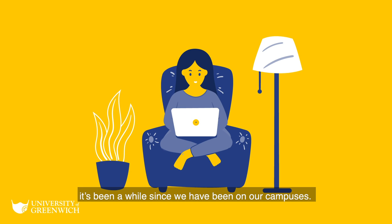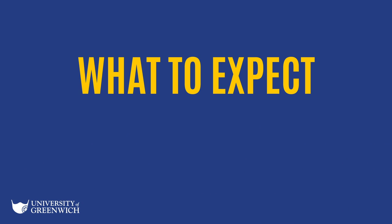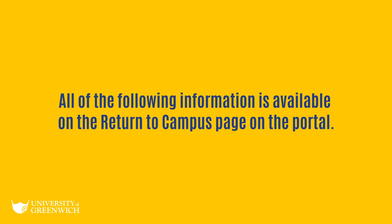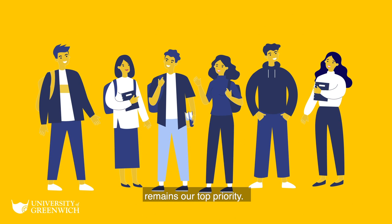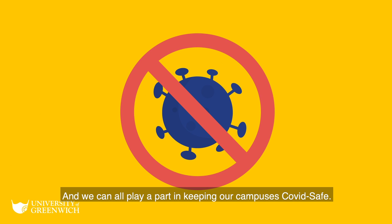For many of us, it's been a while since we have been on our campuses. Things will look a bit different when we do return and there are also things to consider in advance. Here's what to expect and how to prepare. The health and well-being of our staff and students remains our top priority, and we can all play a part in keeping our campuses COVID safe.